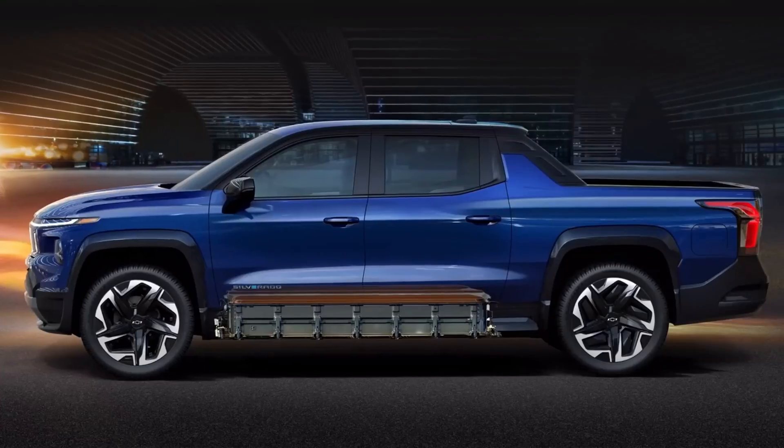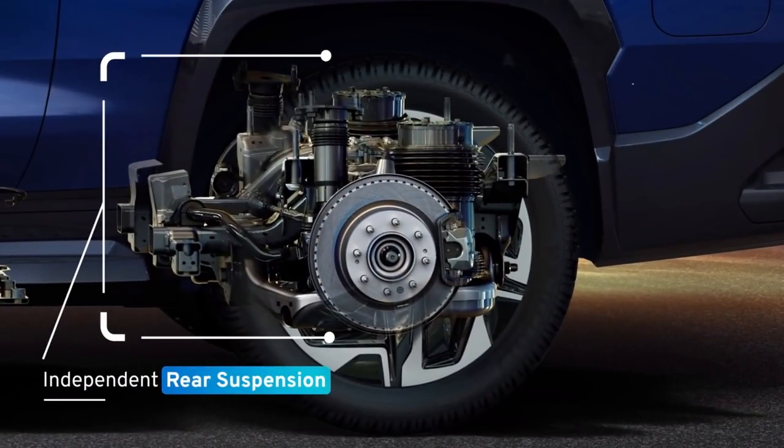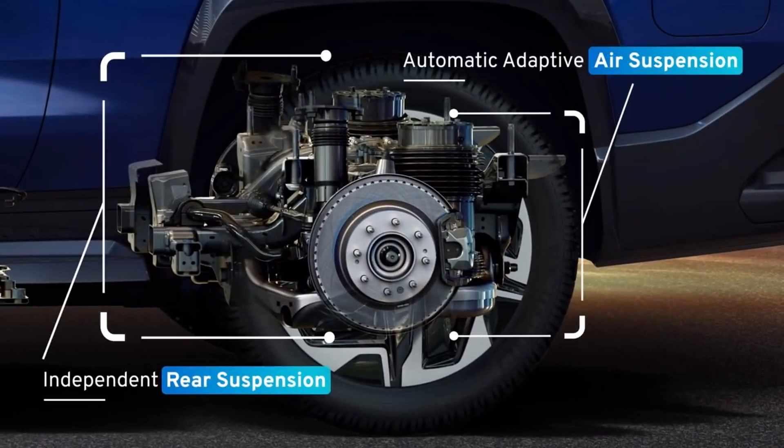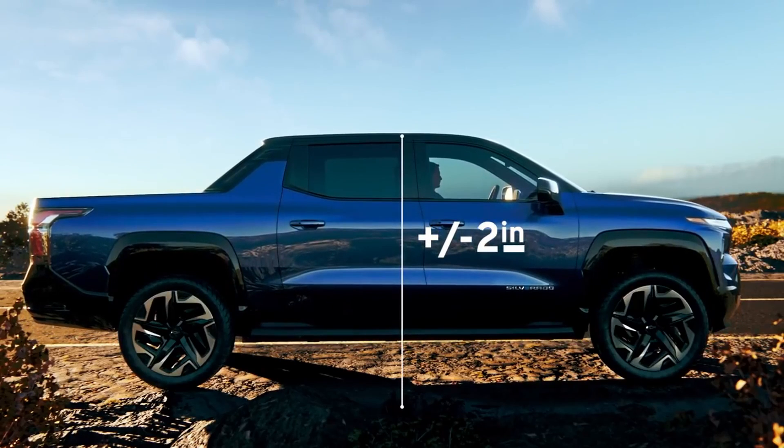The chassis is designed with independent rear suspension. Add to that automatic adaptive air suspension and the Silverado EV can raise and lower up to nearly 2 inches in each direction.